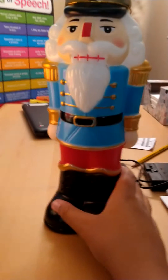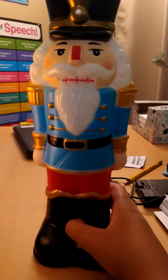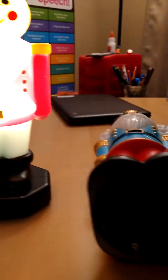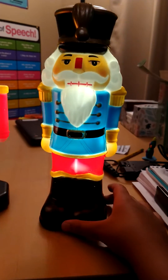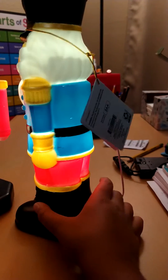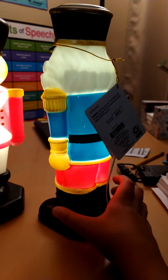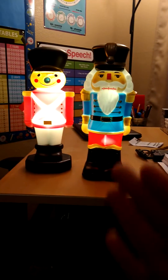Okay, now let's show off the blue nutcracker. You can see this one is also from Walmart. Here he is lit up — pretty cool. This is the back. I hope if you like this video, bye!